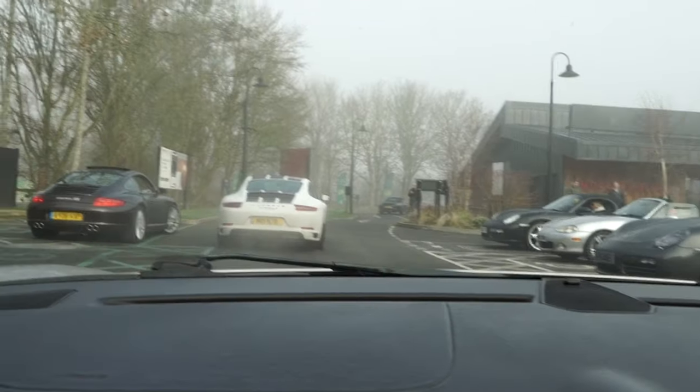We've got the roof down and we're all leaving Molly's now. It's quite a big turnout, so we're gonna get going off to our next location. There are plenty of 987s here.